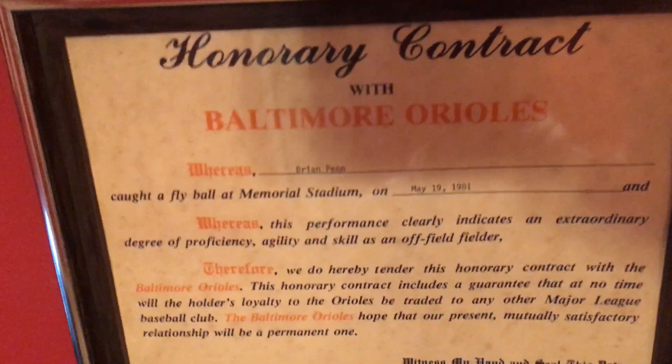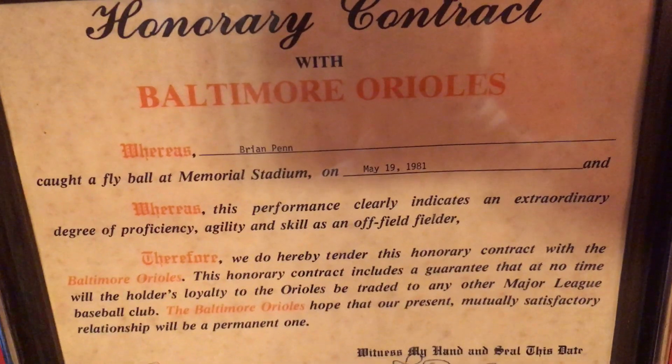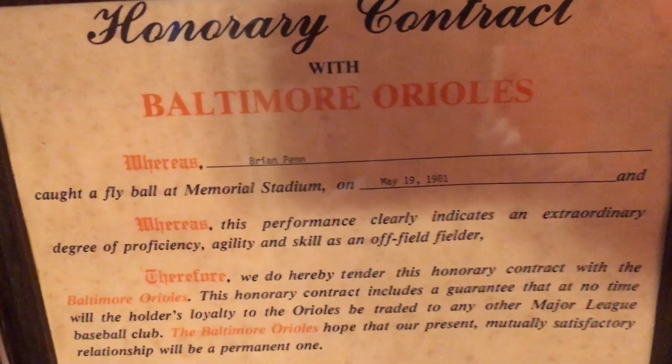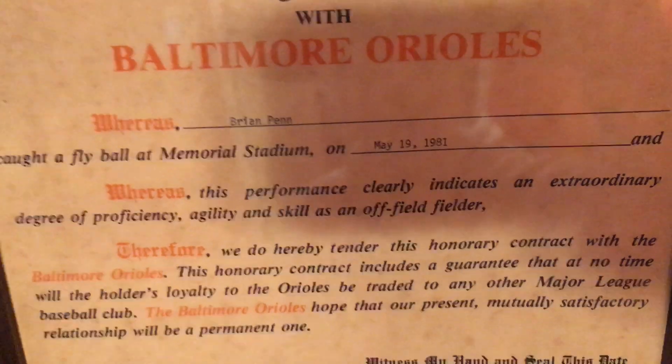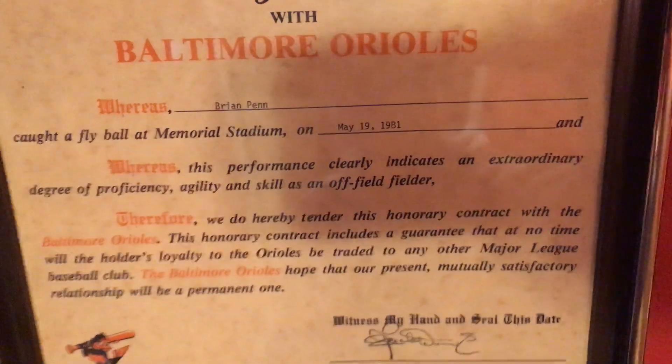Here's something pretty cool — check this out. This is an honorary contract with the Baltimore Orioles that they would give to fans who caught fly balls at Memorial Stadium. I happened to catch this one in 1981. So they take your name and number, send you a contract in the mail. It's pretty cool.